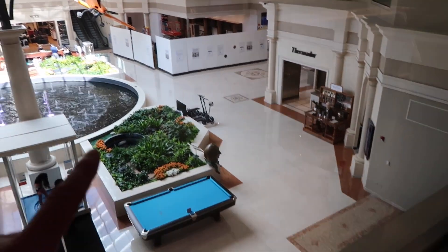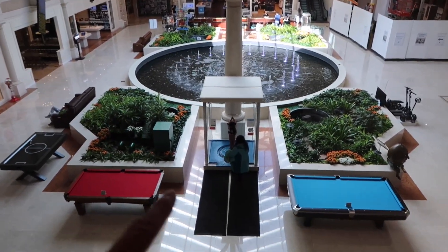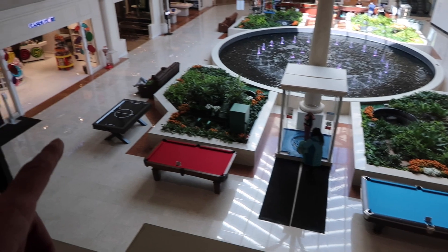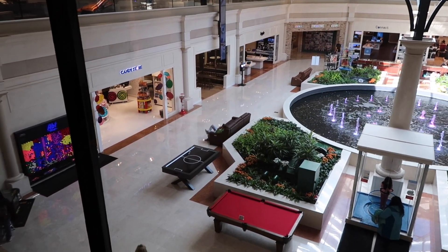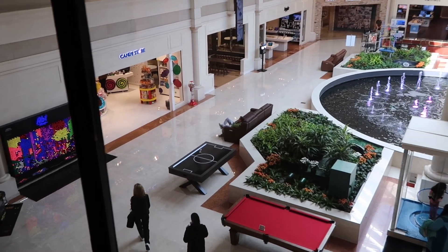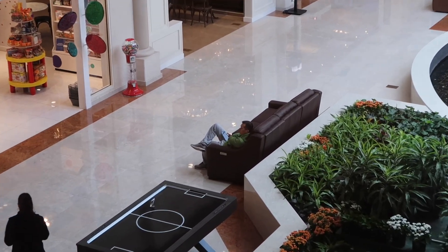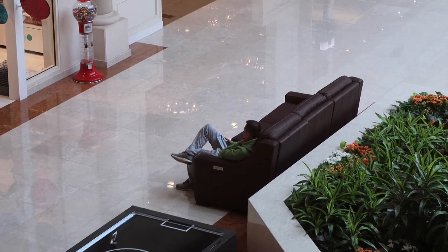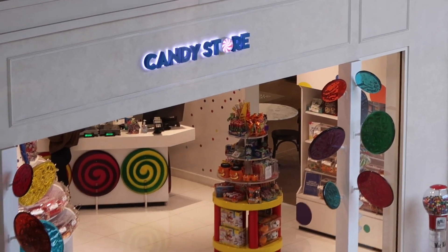They do have a bunch of interactive stuff. Like you can see Thomas Edison, there's Humpty Dumpty, the plane, the bubble machine, pool tables, skee ball — couches to just chill. This dude has been chilling here since I got here today, just hanging out. And if he gets hungry, you can just go right across here to the candy store.